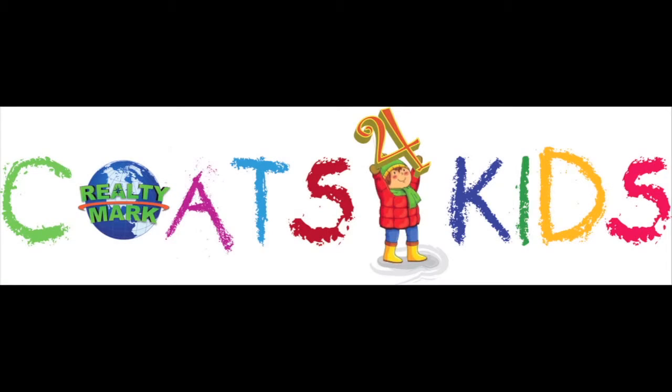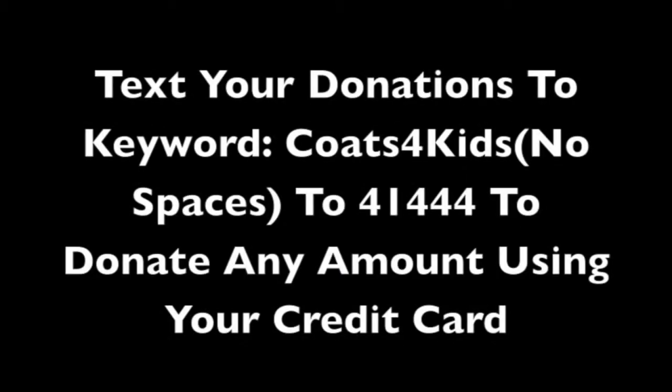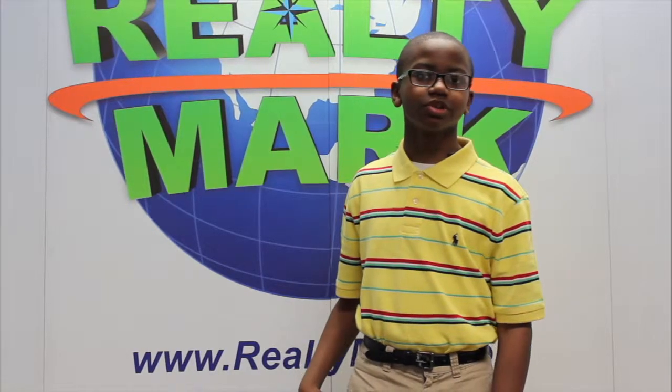RealtyMark is now partnered with the Salvation Army for the RealtyMark Coats for Kids Drive. We will be collecting new and lightly used coats, clothing, scarves and gloves for all age groups; the Salvation Army will distribute them to needy people throughout our local region. Every coat counts. All major contributors — 10 coats or $250 or more — will be acknowledged each week on our TV show. Each RealtyMark office will be a drop-off point. Visit www.realtymark.net and click on Coats for Kids, or text COATSFORKIDS to 41444 to donate any amount using your credit card. We appreciate all you can do. RealtyMark — we're coming to a lawn near you.